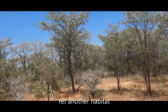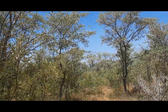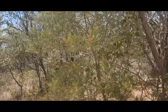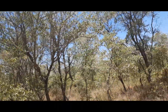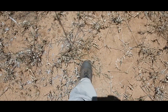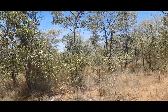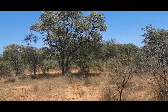Hier is ons nou weer op 'n ander habitat op die plaas - ander boomspesies. Hierdie is vaalbosse. Hier is natuurlik ook 'n paar ander species - hier staan 'n sekelbos en hier staan 'n doringbompie. Hierdie is 'n huilboom. Maar die algemene indruk hier so is die vaalbosse, en die rede daarvoor is jou grond is meer sanderig hier. Die grond lyk nie veel verskillend nie, maar jou flora wys vir jou die grond is anders - 'n ander tipe habitat. Dit is goed om verskillende habitatte op een plaas te hê.